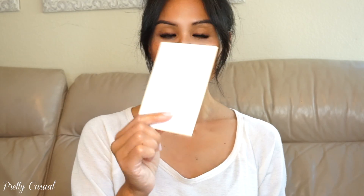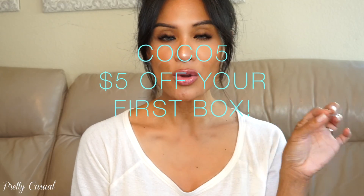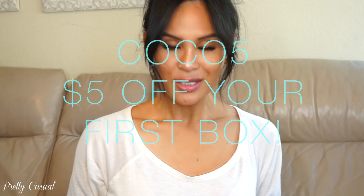I wear my pieces all the time; they go with so many different outfits — high neck, v-neck, dresses, shirts, anything you can think of. I have a little note card here. I've worked with this company before and they have given my viewers a discount code. They're going to offer that again, so I'll tell you right now: if you use COCO5 — that's C-O-C-O-5 — you will receive five dollars off of your first box.